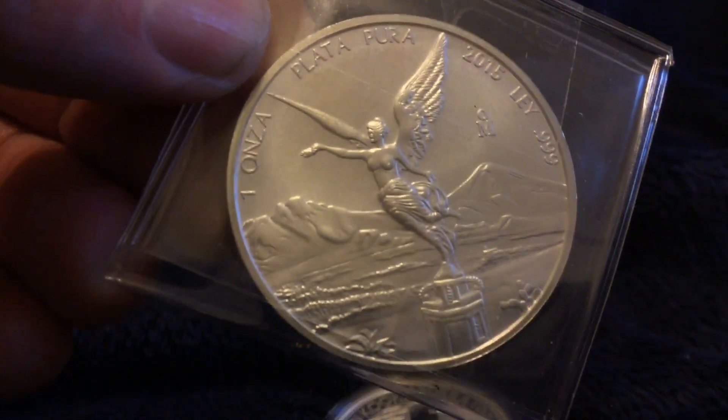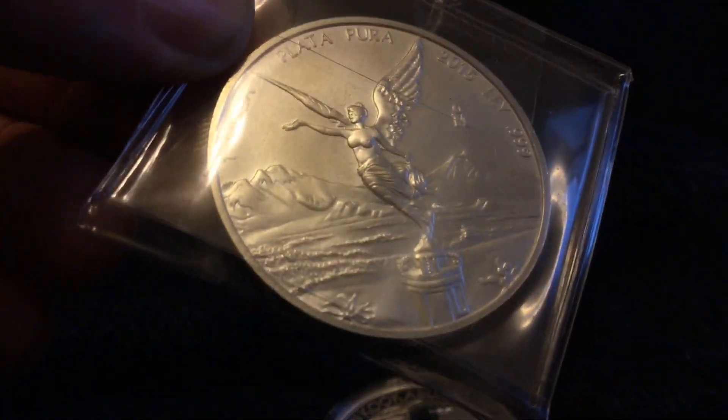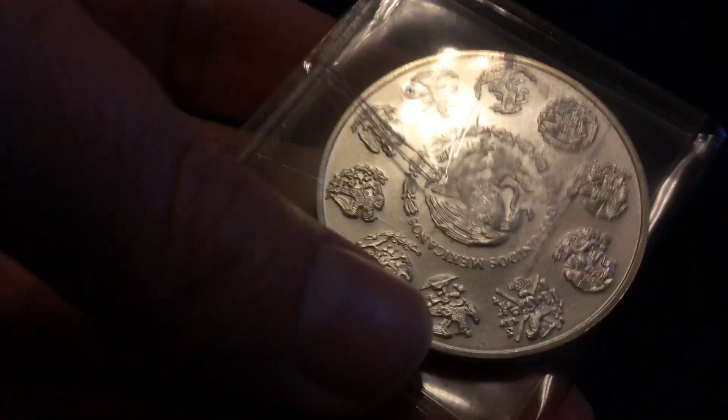And here is the coin that I purchased — a round. This is the One Anza Libertad 2015. Very nice round, beautiful through and through — no spots or anything on it. He must have picked a very nice one because this one is in excellent shape.